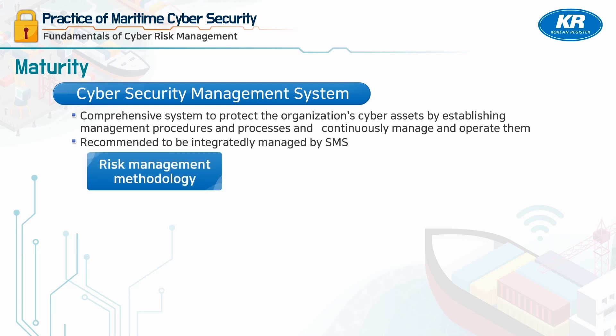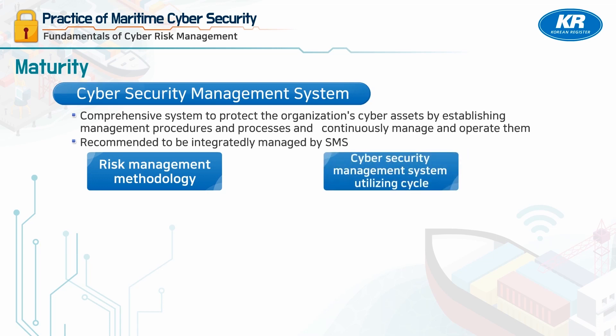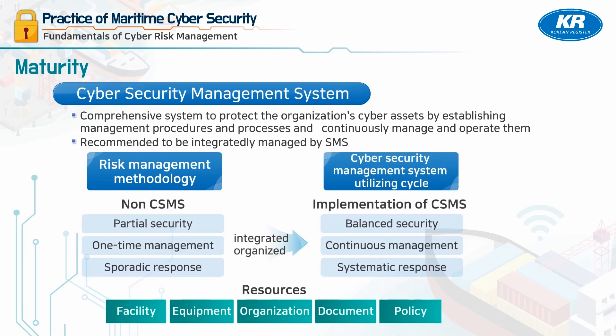By establishing a Cyber Security Management System that utilizes risk management methodologies and cycles, we can expect that security risks that have been sporadically managed are continuously and systematically managed.